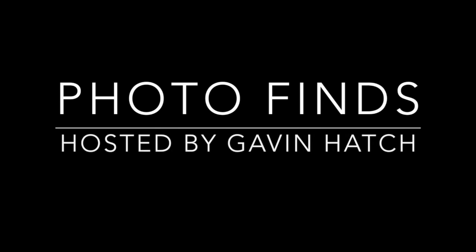Hello everyone and welcome to Photofinds. I'm your host, Gavin Hatch. This week was a busy week. We're going to visit three parks today: SeaWorld, Busch Gardens, and Universal Studios Florida.